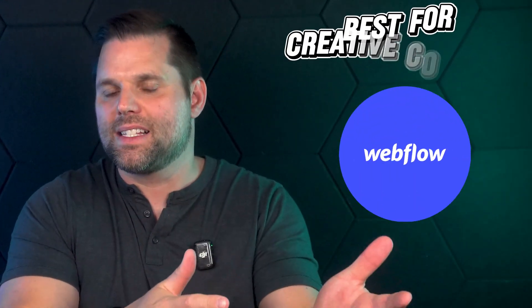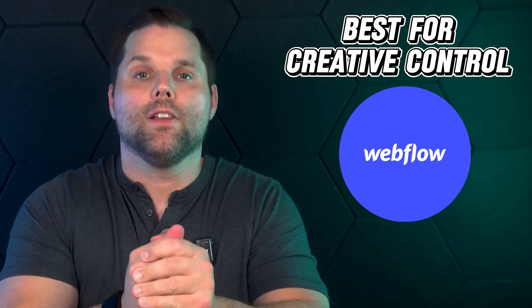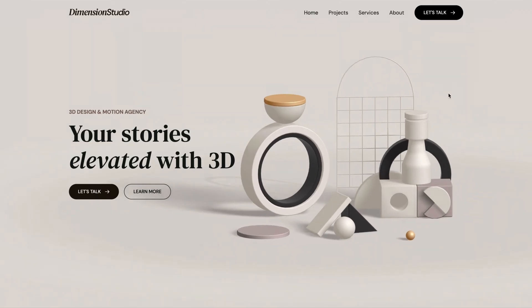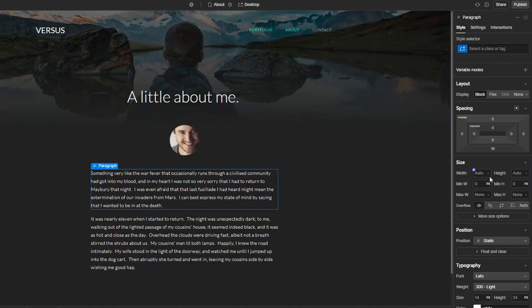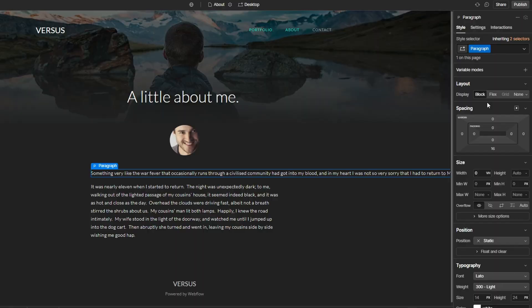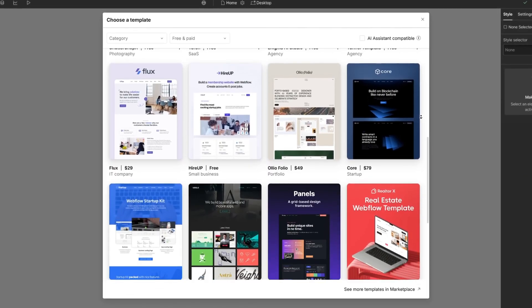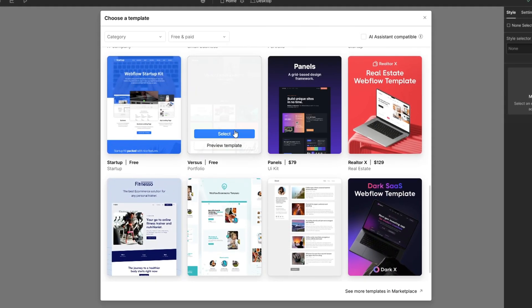Next is the best website builder for custom design and creative control, which is Webflow. If you care about design, branding, and having full control over how your website looks and functions, Webflow might be the builder for you. Webflow is different from most website builders because it's built for people who want pixel-level precision without having to write code. You get the flexibility of something like WordPress but with a visual editor that feels more modern and design-focused, making it a great option for designers, agencies, and businesses where brand look and feel really matters.